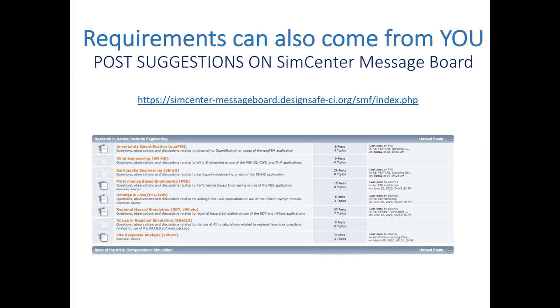The requirements and new features that go into the software come from you, the community. If you have any ideas, post them on the message board. For example, looking through the quoFEM and EUQ boards, some feature requests have already been implemented and are in the current version of the tool you're using now.